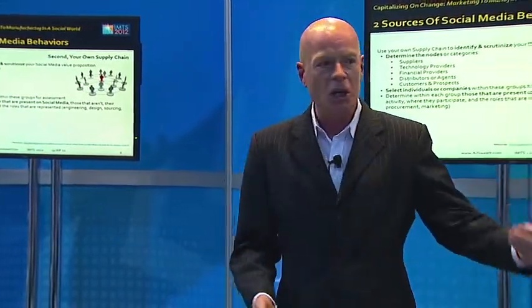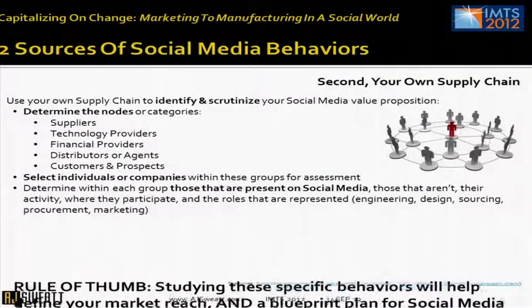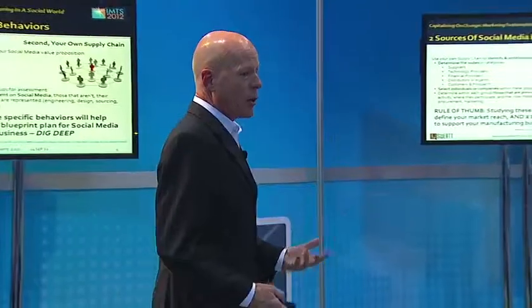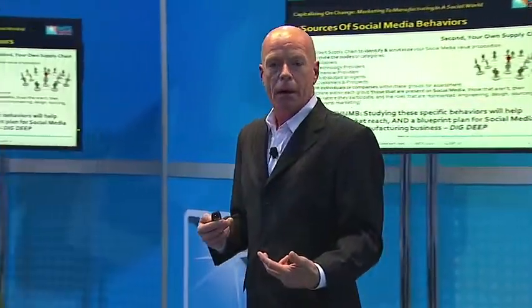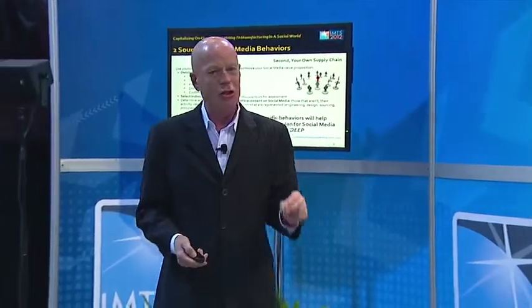It's important to understand your target before you fire your weapon. Study these behaviors. The behaviors of the people you're looking to speak to offer you clues as to how successful a social media strategy can be and how to approach it. You're talking about applying resources in your organization and getting return on investment. You must be cautious before you come up with a strategy — be sure to dig deep.